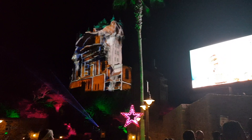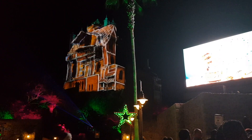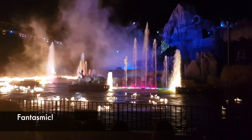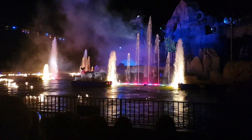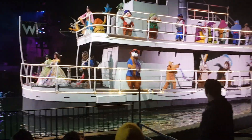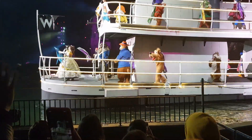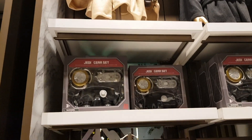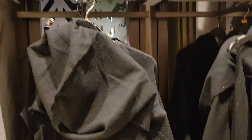At night, the Tower of Terror is transformed into a gingerbread house using colorful projections. Before leaving the park, we watched Fantasmic, a 25-minute show featuring characters, water effects, fireworks, and music. If you're a Star Wars fan or a Disney movie fan, this is one of the best theme parks that you should visit.